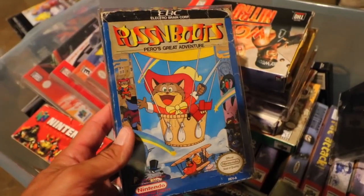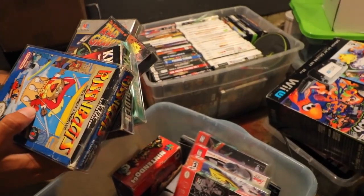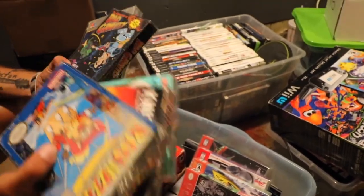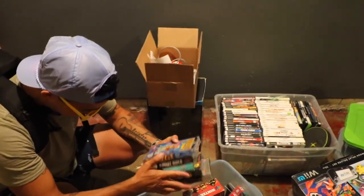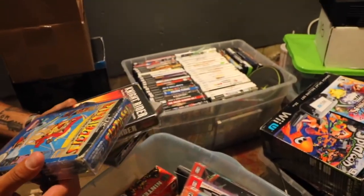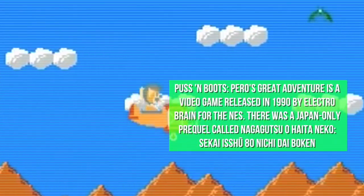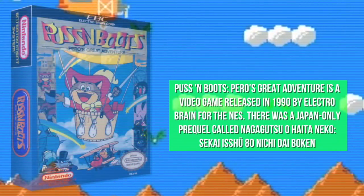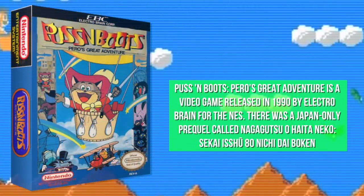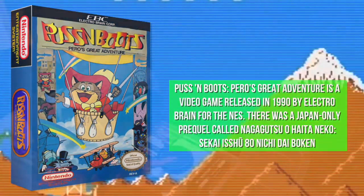Roughly, all of those are around 30 bucks each in that condition. I see all these different boxed Nintendo games like Abydox and Knight Rider, and one that's sticking out to me the most has to be a game called Puss in Boots on the NES. This is a game I played all the time alongside games like Felix the Cat.